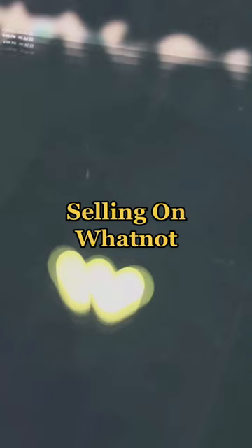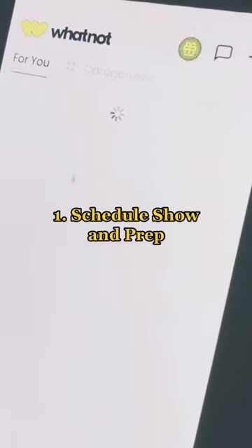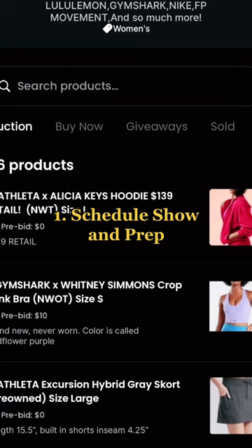Here's what it's like to be a seller on Whatnot. After your application is approved and you go through onboarding, you'll go into your app and you'll schedule a live show.